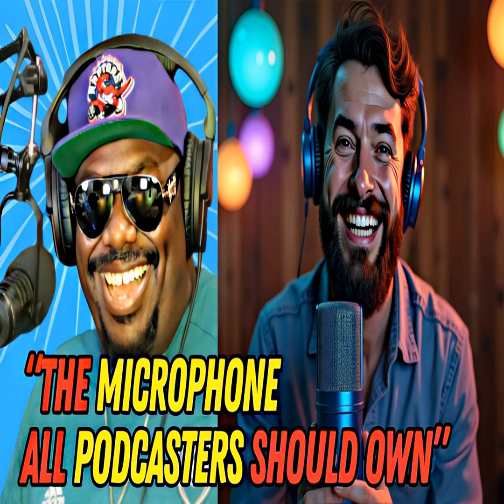How does the Blue Yeti stack up against other popular options like the Shure SM7B or the Rode NT-USB? The Blue Yeti offers one of the best bang-for-your-buck experiences, especially for podcasters who want high-quality audio without breaking the bank. The Blue Yeti costs around $100 — can't go wrong. That's why I purchased it when I first started in video podcasting. I bought a Blue Yeti, connected it through StreamYard, and was good to go.